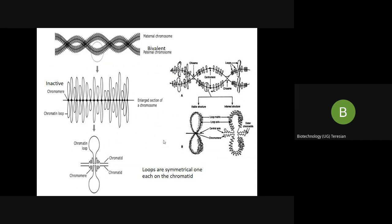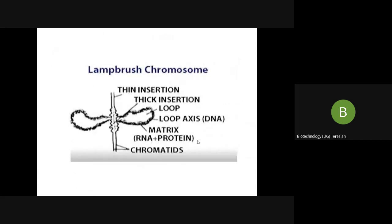These loops have an enzyme known as RNA polymerase and are attached to the principal axis. The principal axis consists of DNA. RNA synthesis starts at the thinner region and then progresses towards the thicker region.